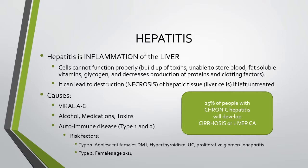Hepatitis is the inflammation of the liver. When the liver is inflamed, hepatic dysfunction occurs and the liver is no longer able to perform those essential functions. Therefore, there's a buildup of toxins, inability to store adequate blood and blood products, fat-soluble vitamins are not stored, glycogen is not stored, and there's a decrease in the production of proteins such as albumin and the clotting factors necessary to promote healthy hemostasis.